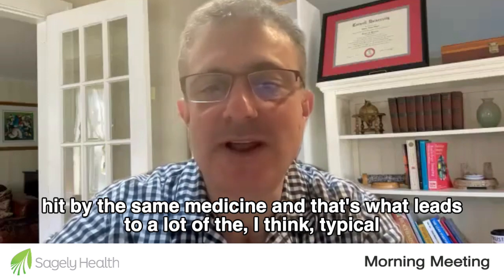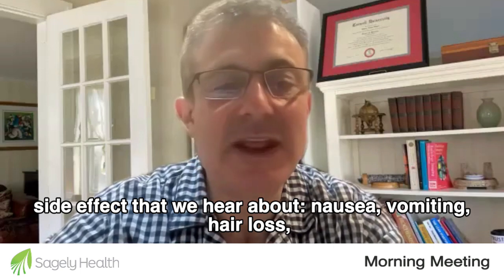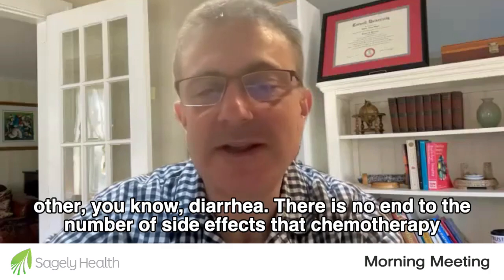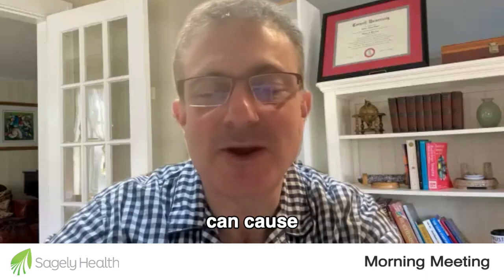And that's what leads to a lot of the typical side effects that we hear about: nausea, vomiting, hair loss, diarrhea — there's no end to the number of side effects that chemotherapy can cause.